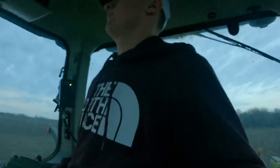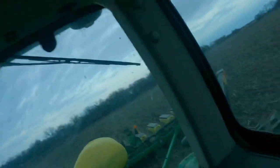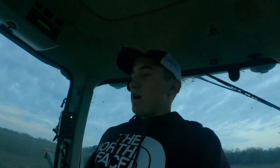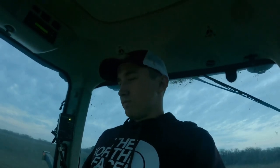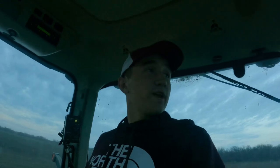I'm planting now with Dekalb seed. All full — every single one of those boxes back there is full of corn, so I won't have to fill up the corn boxes for a little while. Fertilizer tank's full too. Pretty big field, 40 acres or so — it'll fly by.